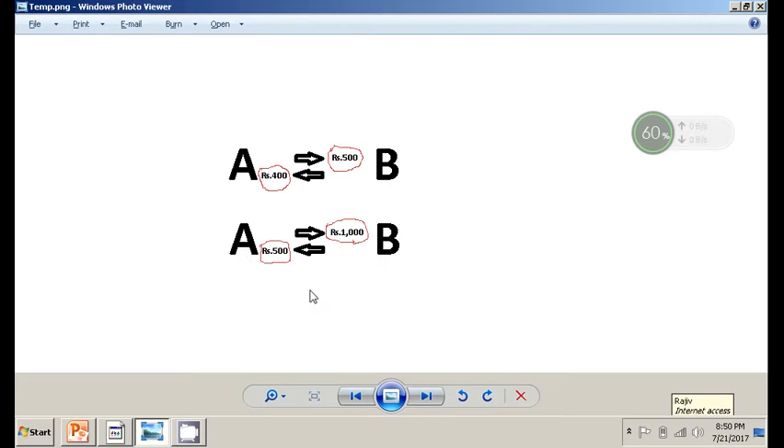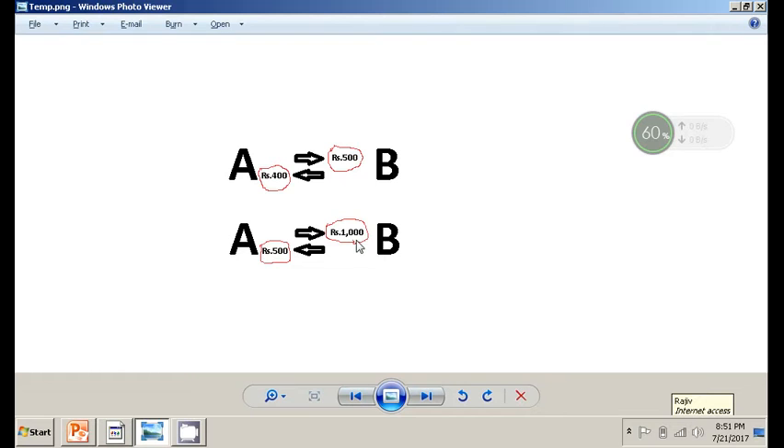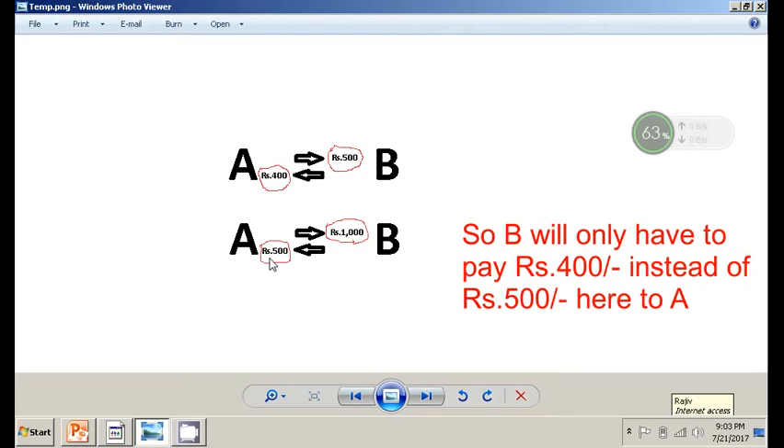In this scenario, A and B can adjust only Rs 100, not more than that. So A will still owe Rs 900 to B because only Rs 100 is adjusted. Even B will pay Rs 100 less to A, paying Rs 400 instead of Rs 500. Thus, we can see that there are some very serious drawbacks of not getting a partnership firm registered.